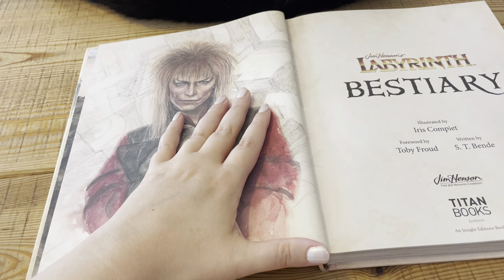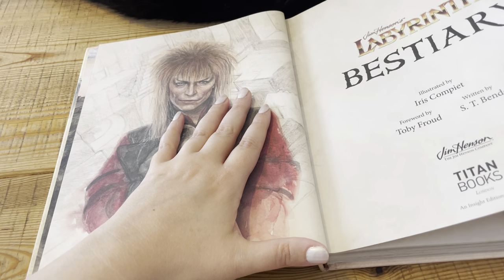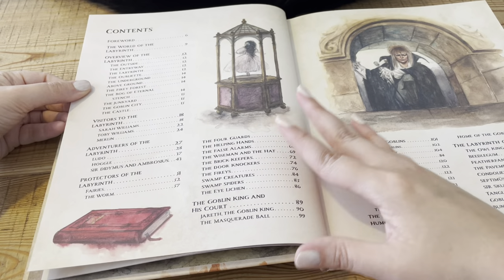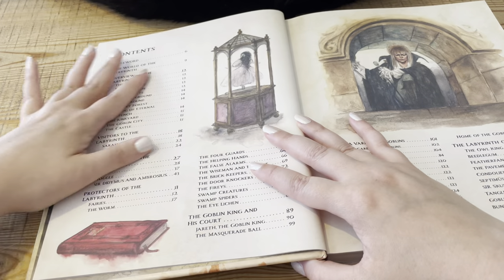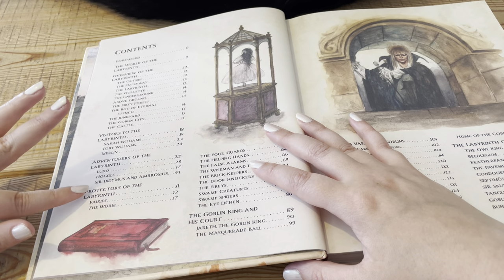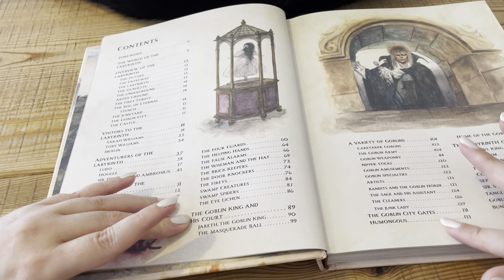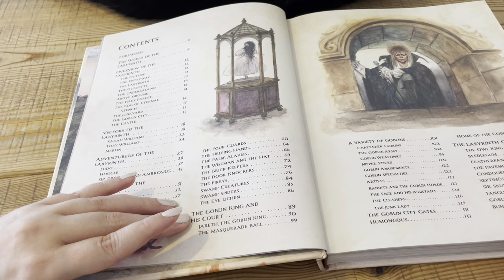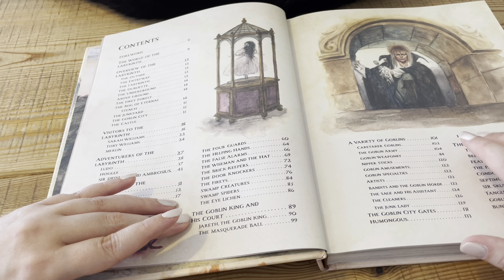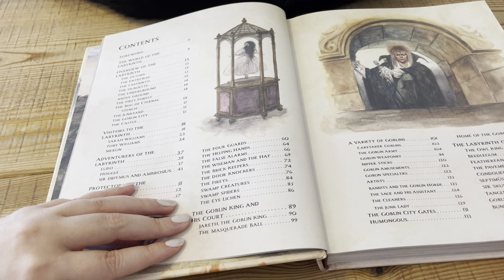So, Labyrinth Bestiary. Forward by Toby Froud, which I believe is the Toby — the baby in the movie. The contents page contains: an overview of the labyrinth, visitors to the labyrinth, adventurers of the labyrinth, protectors of the labyrinth, the Goblin King and his court, the Goblin City gates, and the Labyrinth of Yor — which I really skipped through and will probably skip through again, because these are things I have not yet learned about, having not read the comics and the book. I think it would be really good to go through in the future and learn some more lore of the labyrinth.